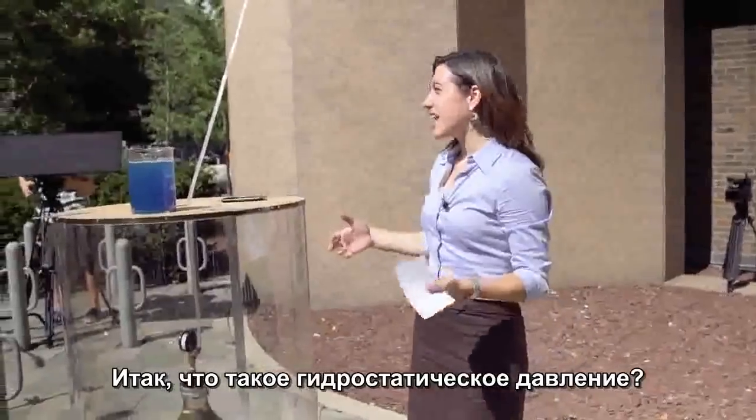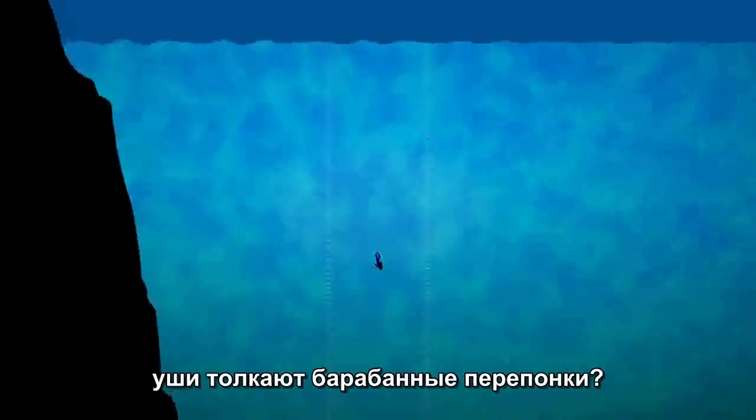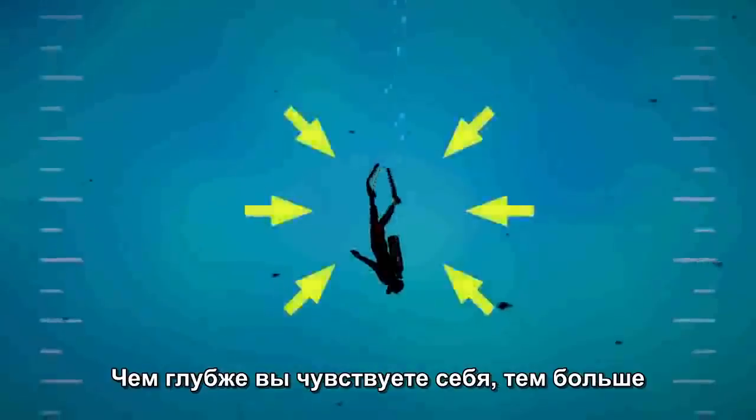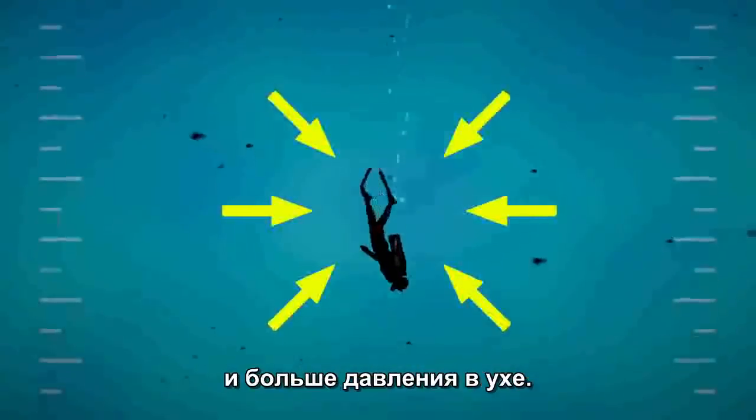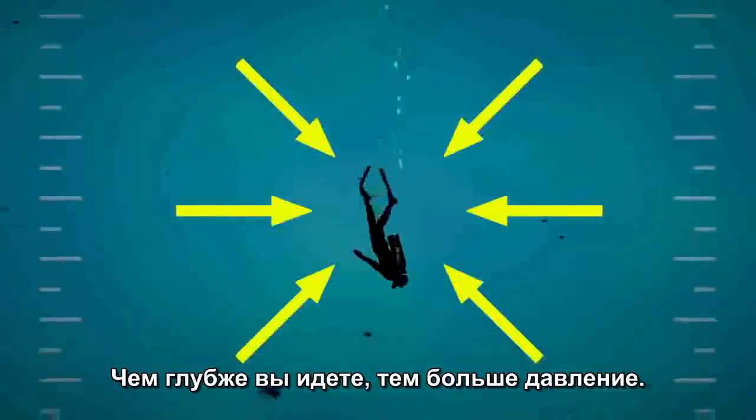So what is hydrostatic pressure? You know how when you dive into a swimming pool or the ocean and go deep, you feel pressure in your ears pushing your eardrums? As you go deeper, you feel more and more pressure. That's pretty intuitive — the deeper you go, the more pressure.